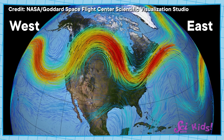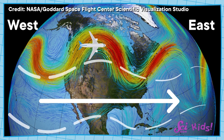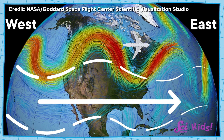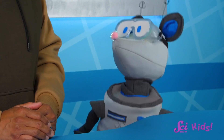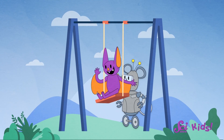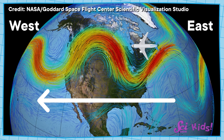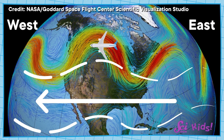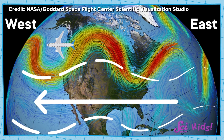An airplane that is flying west to east might actually make the trip faster, because it's flying in the same direction as the jet stream wind is blowing — the jet stream wind is pushing the plane, a lot like you push a friend on a swing. A plane flying east to west, the other way, might go a little slower because it's flying against the jet stream, so the wind is pushing against the plane.